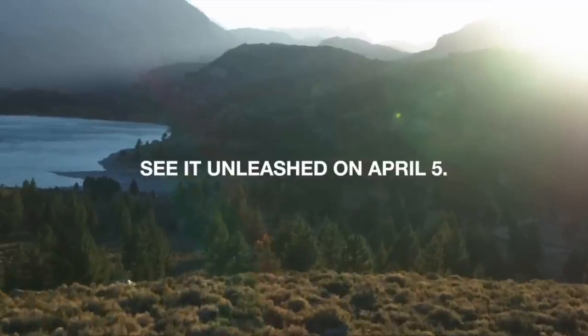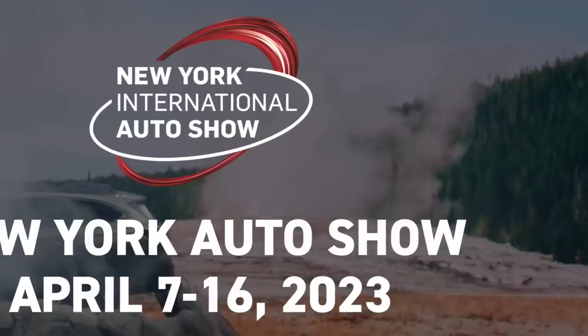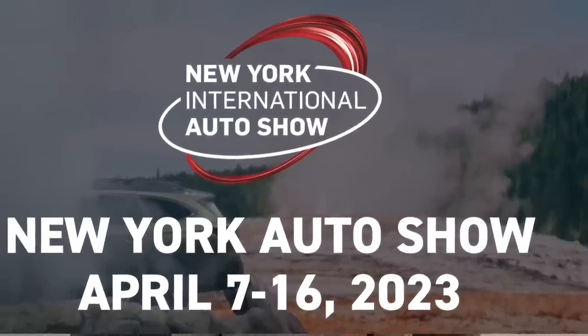The unveiling of this new Wilderness trim level will be Wednesday, April 5th, at the New York Auto Show at 10 a.m. Eastern time. If you're interested, stay tuned — they will be showing that live unveiling on Wednesday. I'm not going to be able to make it to the show this year, but I am going to be making a follow-up video talking about all the specifics once we have them.